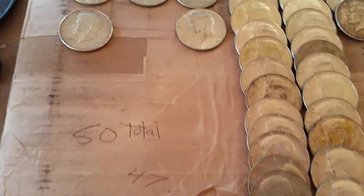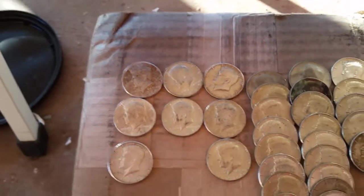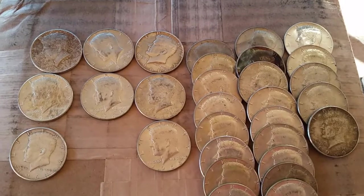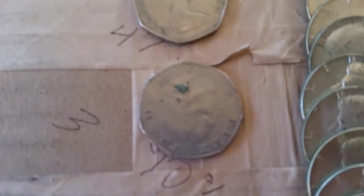50 pieces total — 47 forty-percent silver and 3 ninety-percent silver. And there's also the queen coin and some kind of little peso.